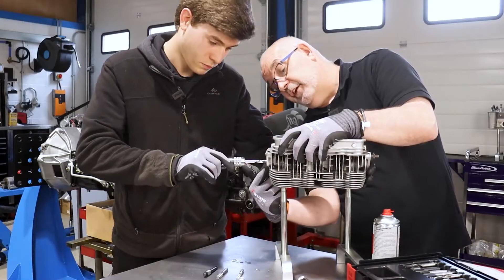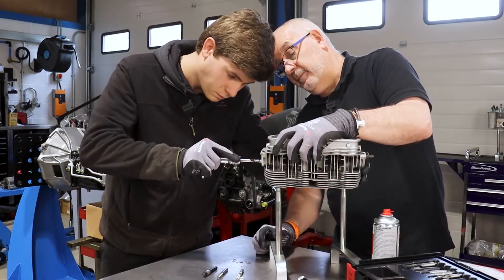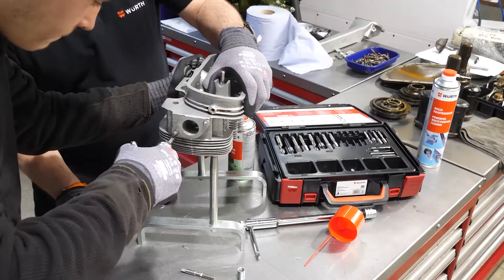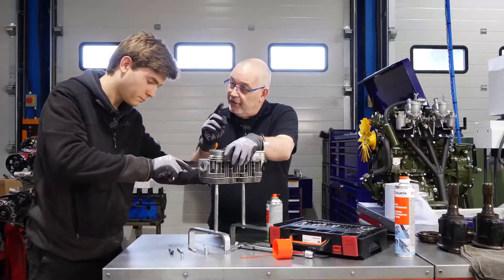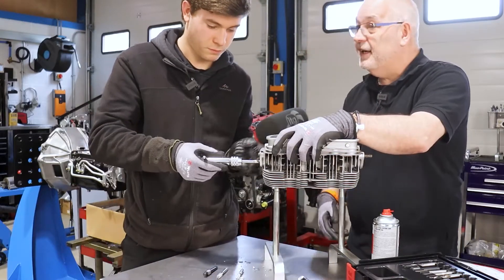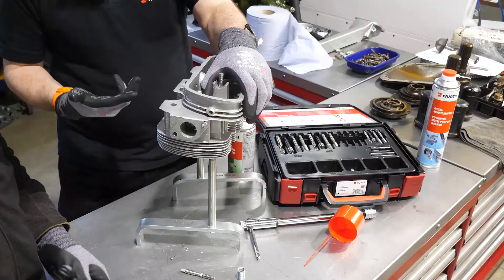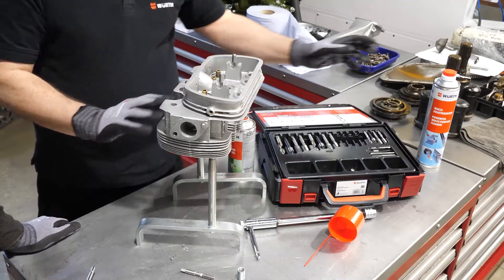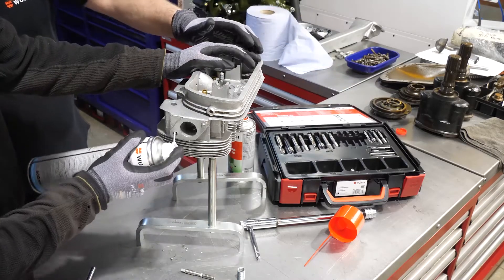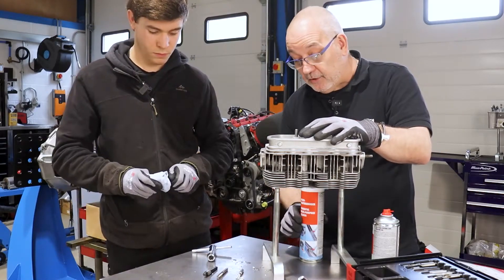Nick coaches Zach to correct the angle, getting it level. They discover it's a through hole rather than a blind hole, which is a good thing. Once the drill has come through the other side, they remove it and clean out the hole. That completes step one.